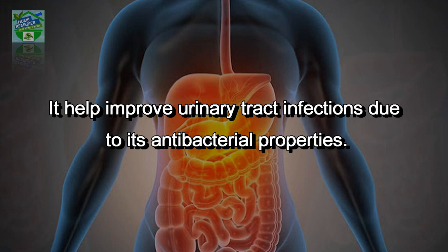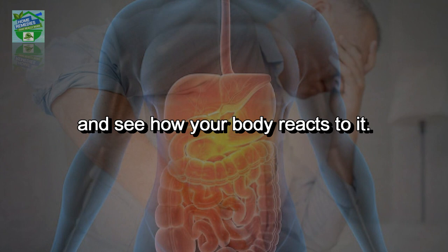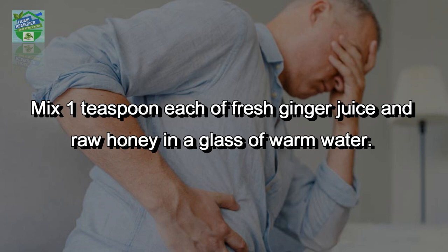To use it, you can have a tablespoon of honey with a cup of green tea regularly and see how your body reacts to it. Relieve nausea: mix one teaspoon each of fresh ginger juice and raw honey in a glass of warm water, stir well and consume daily.